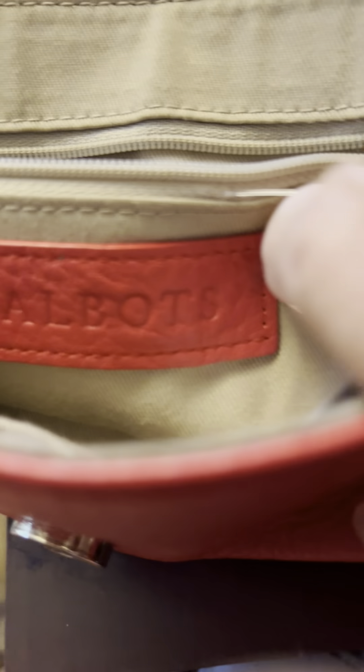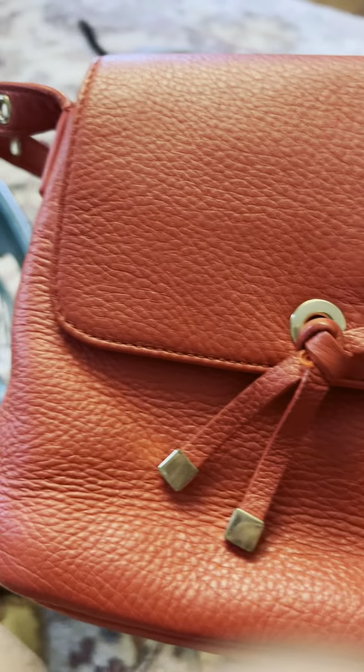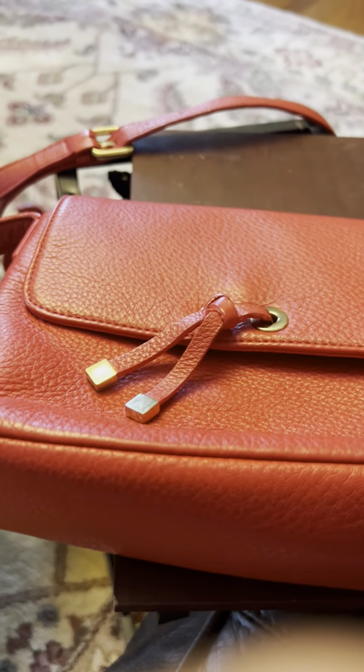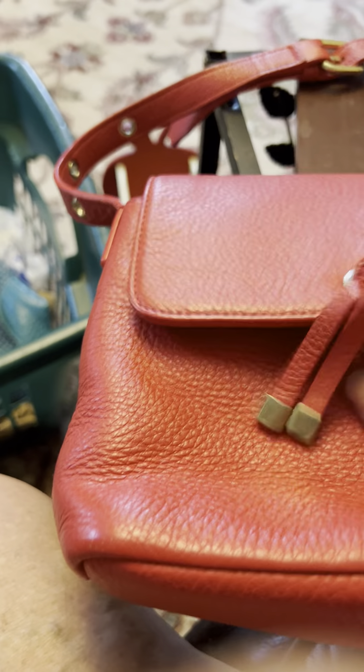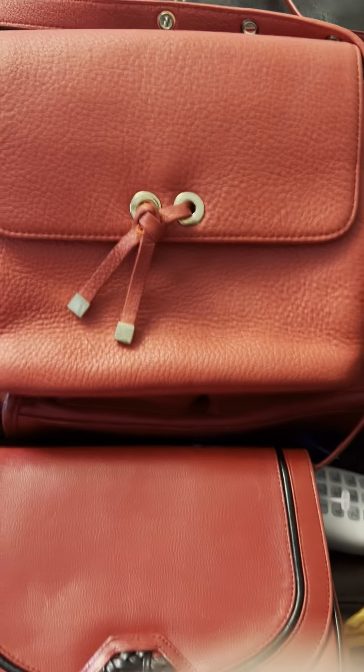They're like new. This is the Talbots — you can see the name brand there. It's got the shoulder strap and a snap closure, with pockets inside. I thought this one was really pretty. I just love the feel of it. You can just about tell by looking, and I feel that these are all genuine leather. They're really, really cute.